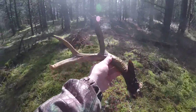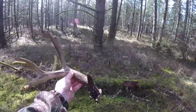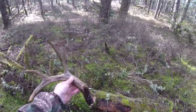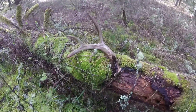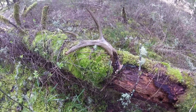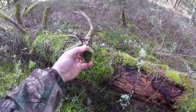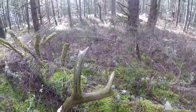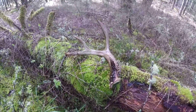Let's see if I can't find a log to set it down on. I'm actually looking for the other side of that big six-point with the two eye guards, and I came across this guy. Good deal. Not a chew mark on him. Thanks for watching, guys.